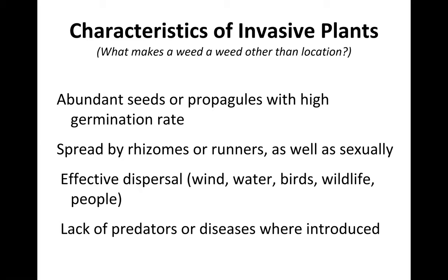Let me get into plants now. One important characteristic of non-native invasive plants is that they have abundant seed — they are prolific seed producers, and those seeds propagate with high germination rates.